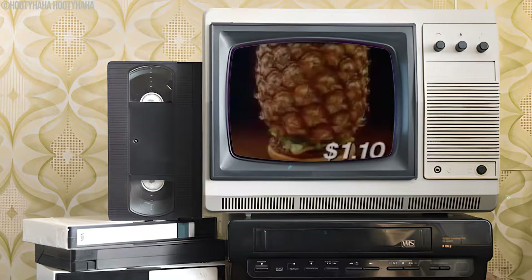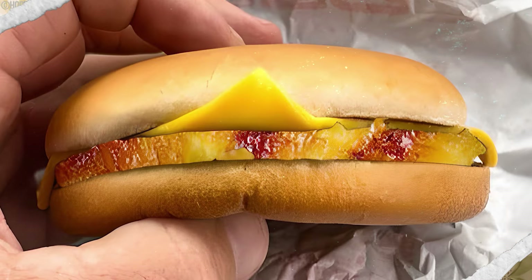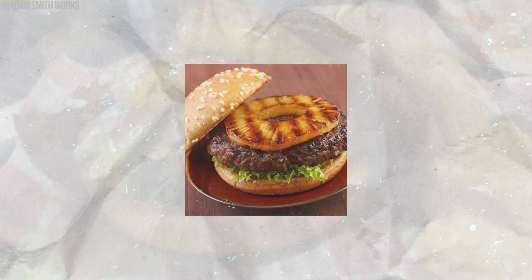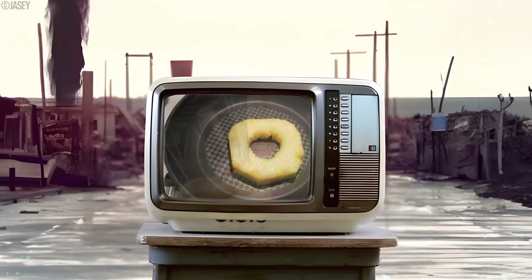In 1962, McDonald's took a daring leap into vegetarian offerings by unveiling the Hula Burger. This wasn't your typical fast food creation. Instead of the usual beef patty, the Hula Burger showcased a grilled pineapple slice as its star ingredient. Priced at around 45 cents, this tropical twist aimed to satisfy those cravings for a meat-free alternative. For those who remember the 60s, the Hula Burger was quite the unconventional addition to the menu, catering to various dietary preferences and adding a touch of the exotic.